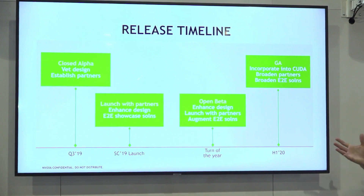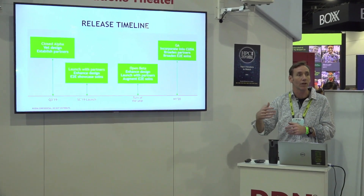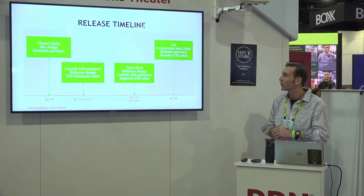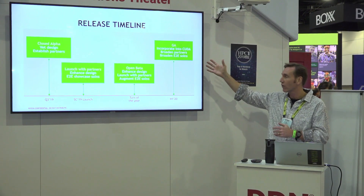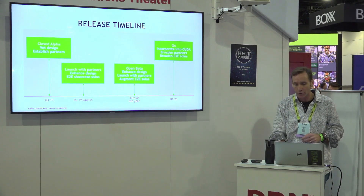On the release timeline, we're in early stages. We've been working with partners, developing relationships, and doing proofs of concept, working towards the middle of next year for a broader deployment.